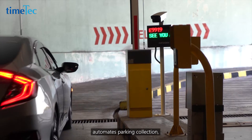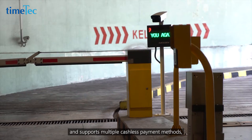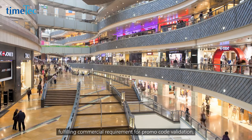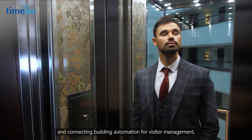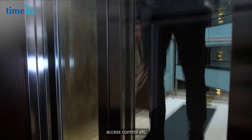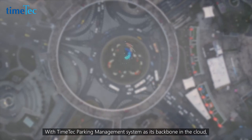Timetech LPR's integrated payment gateway and mobile app automate parking collection and support multiple cashless payment methods, fulfilling commercial requirements for promo code validation and connecting building automation for visitor management, access control, and more.